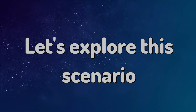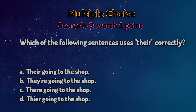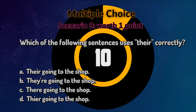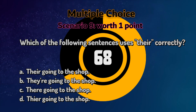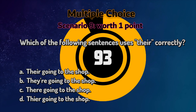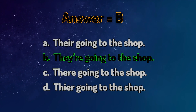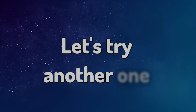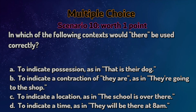Let's explore this scenario. Multiple choice. Read the statement and pick an answer. So what's the answer? Let's try another one. Multiple choice. Read the statement and pick an answer.